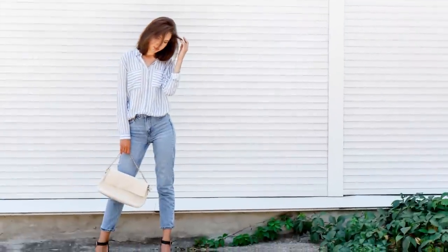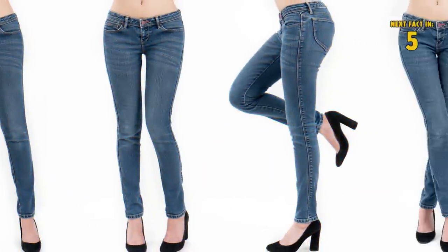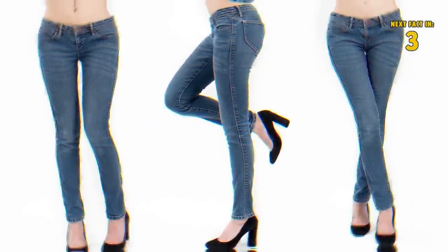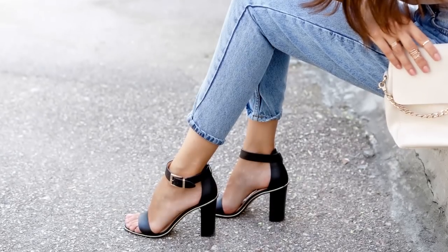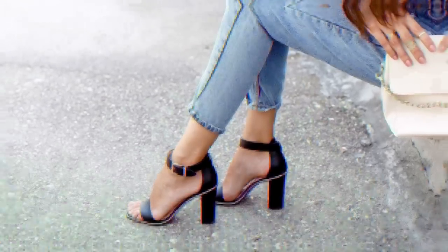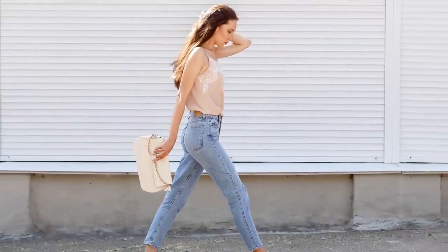Number five: cigarette. Disclaimer — no one should smoke ever. But even though this style shares a name with cigarettes, it doesn't mean you won't be smoking hot if you throw on a pair. Somewhere between straight and skinny, petite women should flock to this blue jean style.